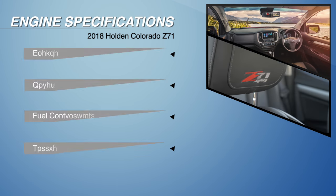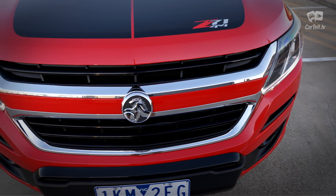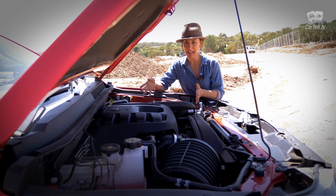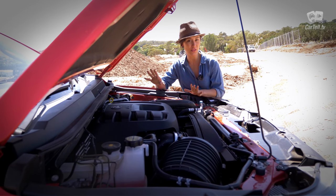Under the hood there is a 2.8-litre turbo diesel which gives this car 147 kilowatts and either 500 newton metres for the automatic option or 440 newton metres for the manual. It consumes 8.6 litres per 100 kilometres in the 4x4 variant. It's basically the same engine as the previous one, but with new tech and setup it makes a huge difference behind the wheel.